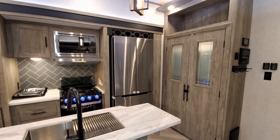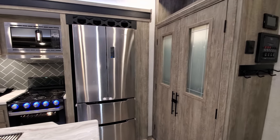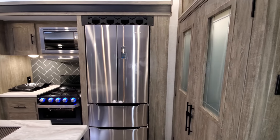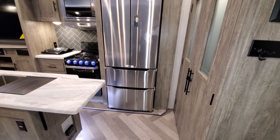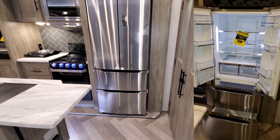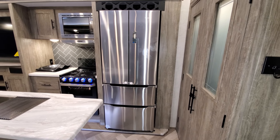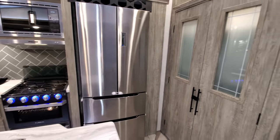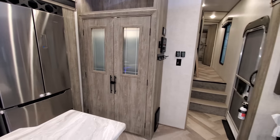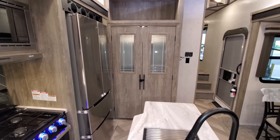This unit was ordered with the upgraded 14 cubic foot Hisense refrigerator-freezer — freezer on the bottom, refrigerator on top. This is technically an option; you can go with the standard, which is smaller at 10.7 cubic feet. You also have a gigantic pantry for extra storage.